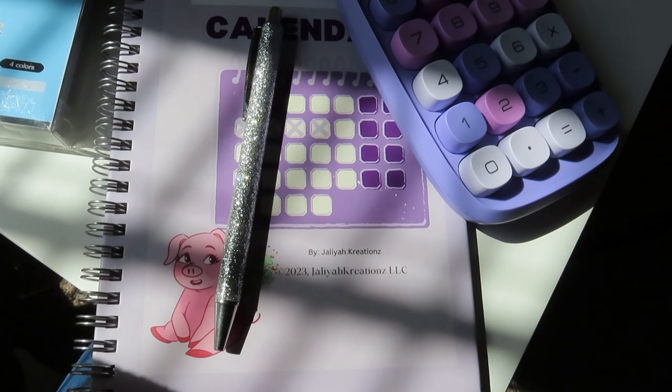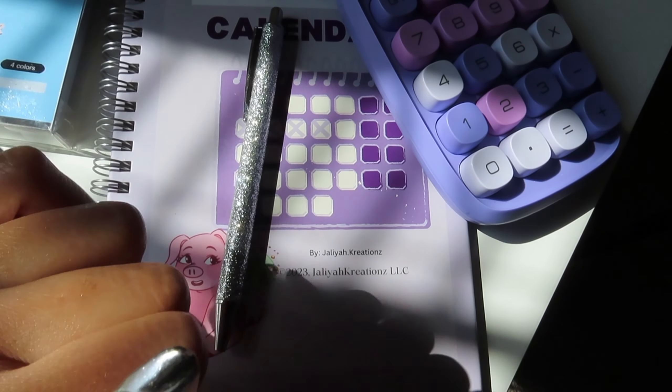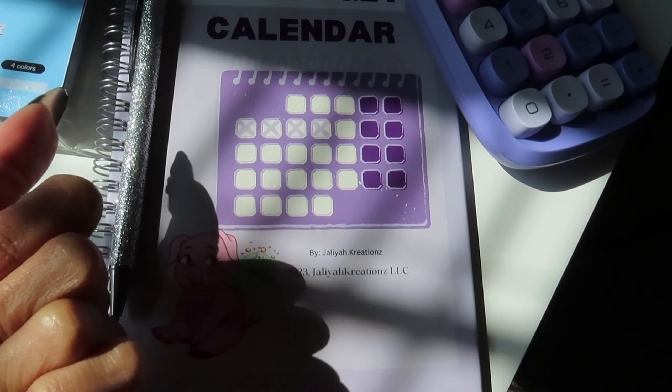Hi Budget Babes, it's Julia Creations and today I'm back with another video. This video isn't going to be as long as my normal videos because we're going to be doing something a little bit different today. As you can see, I have my calendar book. We're going to be talking about credit cards today.